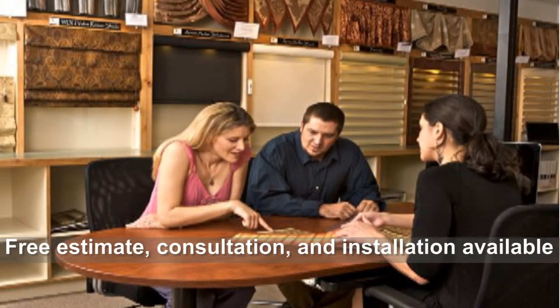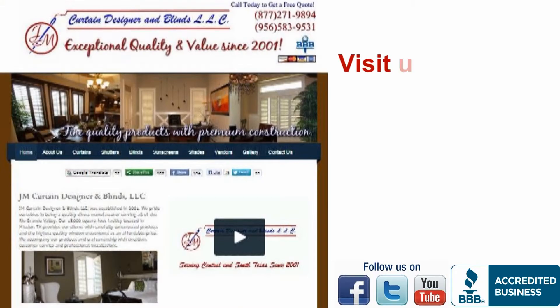Our professional staff will provide you with full customer service by providing a free estimate, free consultation, and free installation. Contact us today.